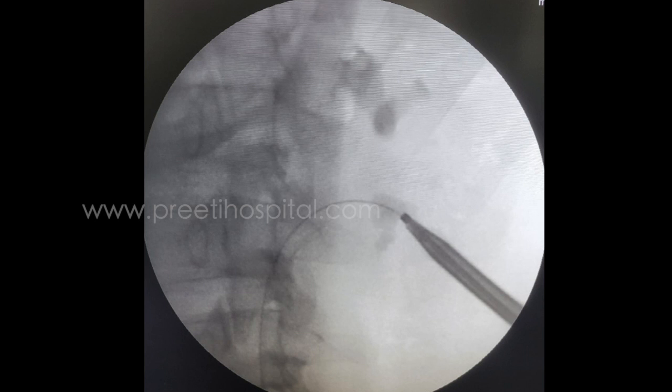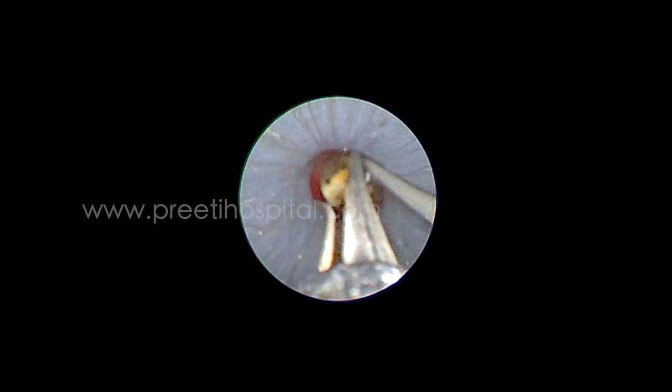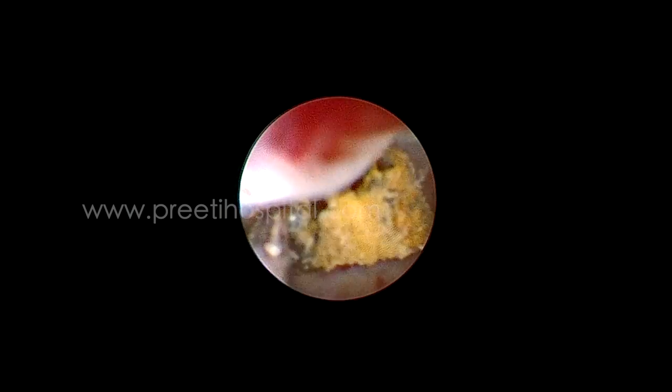So first we performed a lower caliceal puncture. We punctured, we dilated, and all the stones were removed — luckily, through the puncture at the confluence without any bleeding, all the stones were successfully removed.